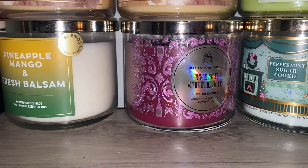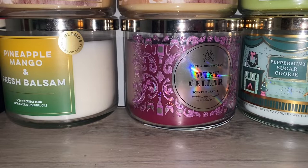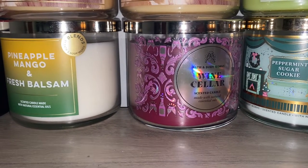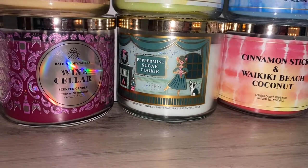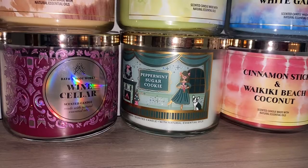I'm not a fan of Wine Cellar, but I did miss out on getting it last time it was around. I'm still debating on exchanging it — this might go back to the store, not 100% sure. Over here we have Peppermint Sugar Cookie. Love it — loved it when it first came out, so I definitely needed another one.